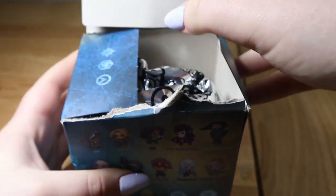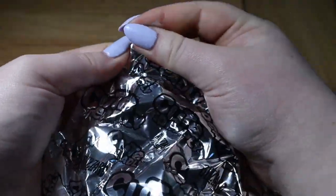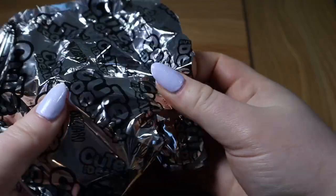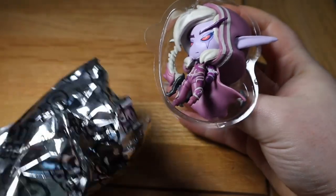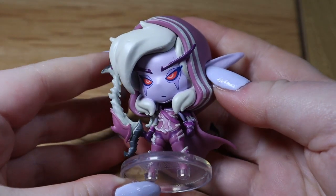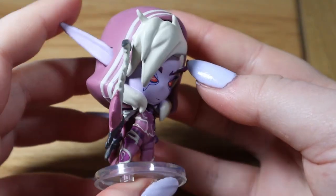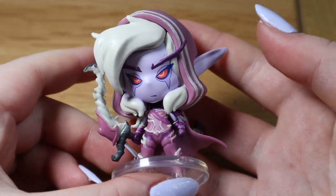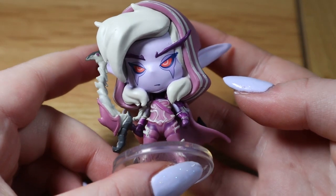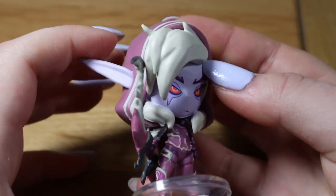It comes in this lovely shiny bag — please be Sylvanas, please be Sylvanas... No way! We got Sylvanas! I cannot believe this. She is exactly the one I wanted — look how cool her bow is. I'm back into playing World of Warcraft at the moment; I've played it since I was tiny. She's beautiful, and she'll go beside Anduin on my shelf.